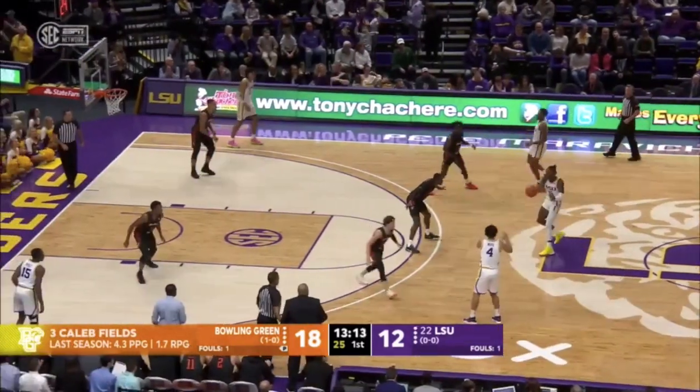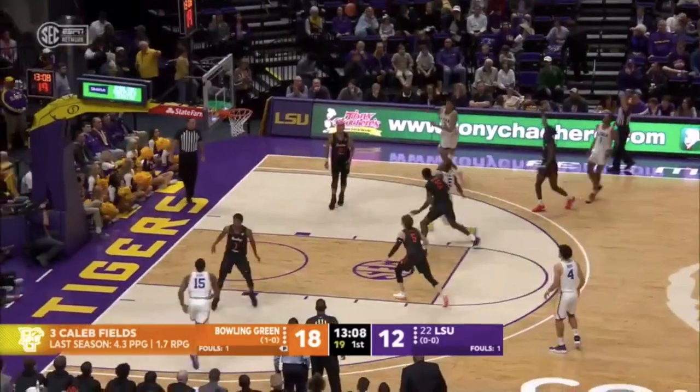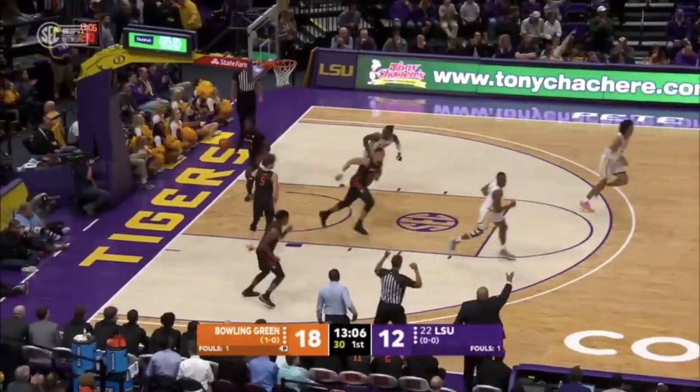Laveels — that's his first bucket — 6'2 sophomore from Cape May Courthouse, New Jersey. Smart, long three. On target.